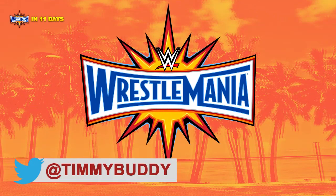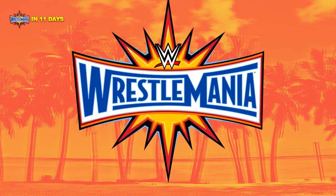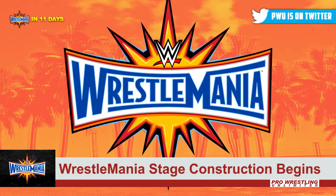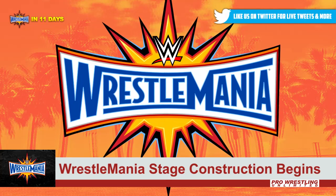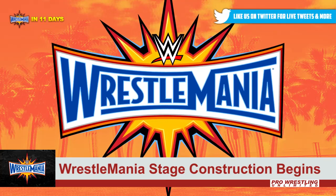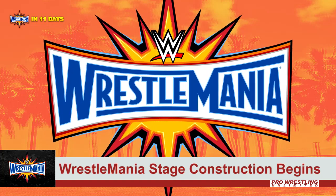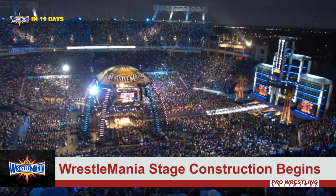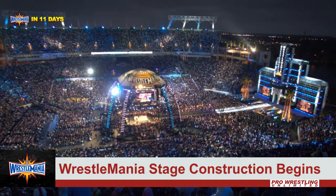Hey guys, it's Tim and this is Pro Wrestling Unlimited. WrestleMania 33 is 11 days away. It is taking place in the newly renovated Camping World Stadium in Orlando, Florida. Last time WWE ran WrestleMania in that same building, it was simply called the Citrus Bowl, and that was WrestleMania 24, as you see here.